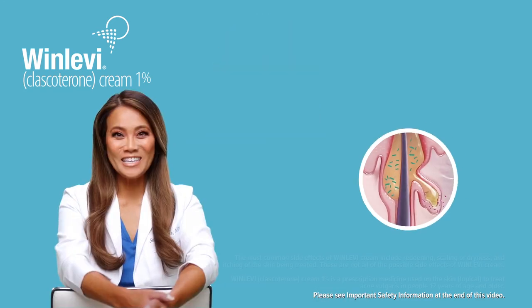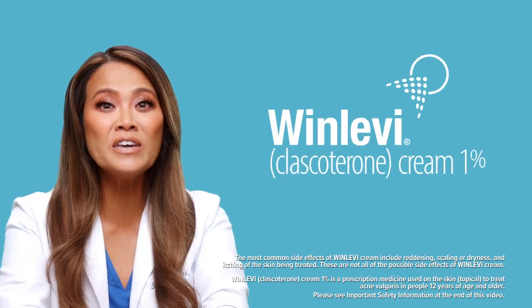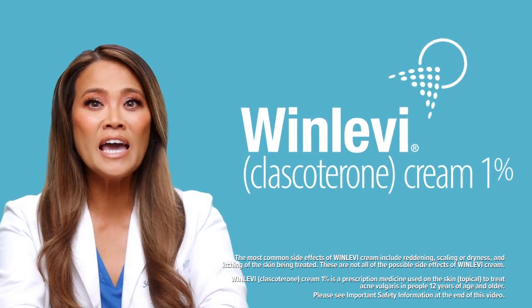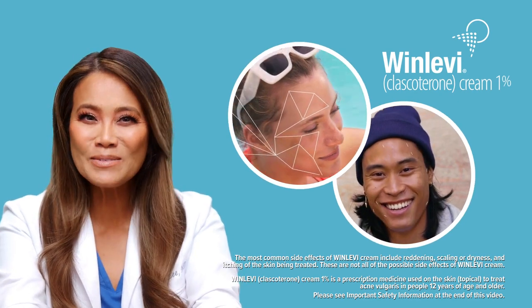Welcome to Winlevy. Let's focus on how Winlevy is different from other acne creams. Winlevy Clascotorone Cream 1% is a topical androgen inhibitor, and this targets the acne hormones in your skin. So what does this mean?